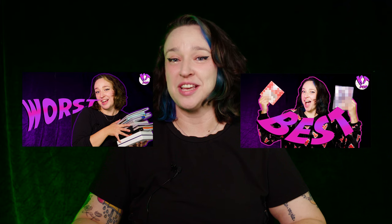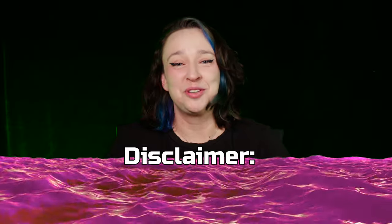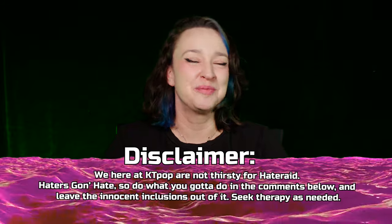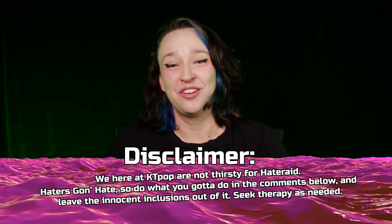There'll be some artists making a return from the first two videos, so if you guys haven't watched those yet, please go and watch those. We did a video on the best album packaging and the worst album packaging in my opinion, so go check those out. Obviously my favorite thing in an album is the photo card. The other inclusions can make or break an album.